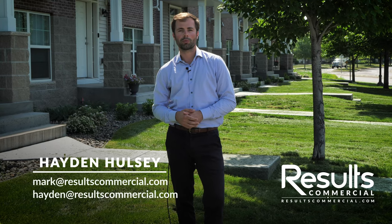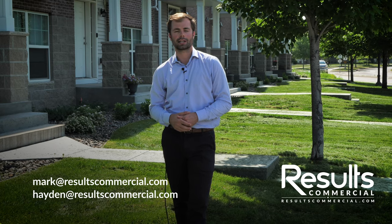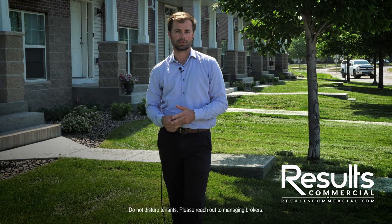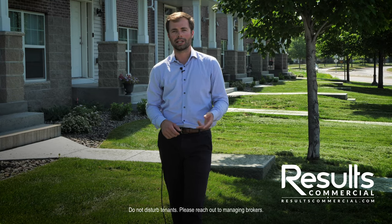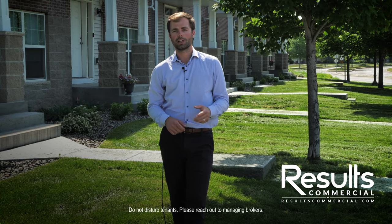Thanks for watching our video today. If you have questions, feel free to reach out to either Mark or myself, Hayden Halsey, at resultscommercial.com. Our website will have all the info on this offering — you'll find a video, offering memorandum, and floor plans. We can also provide financials for the actuals and pro formas. We have a very tight file and deal room for this one, so feel free to reach out to Hayden Halsey or Mark Halsey. Thank you.